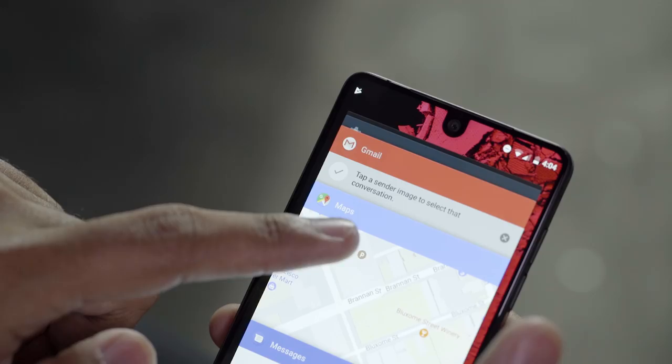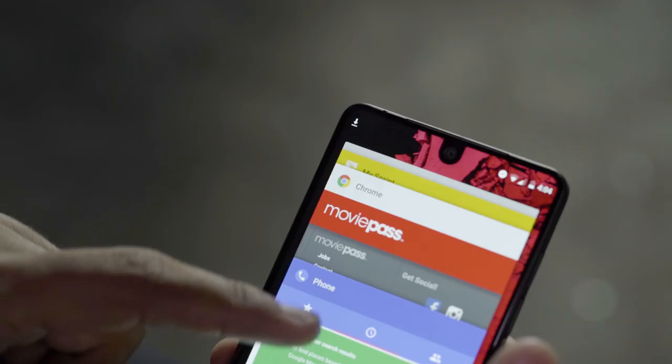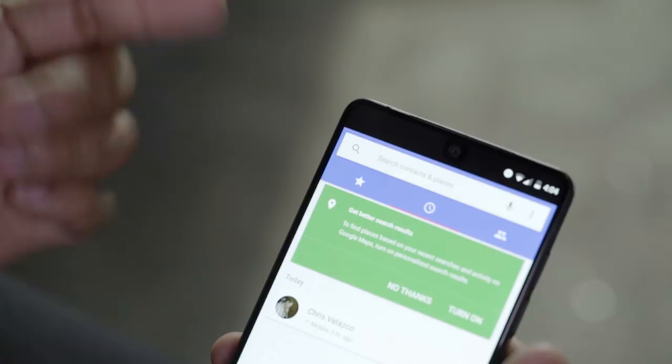Just be warned — not every app plays nice with this expanded screen. Most notably, the Dialer and Chrome appear as boxy as always, as do popular apps like Spotify and Twitter. It's definitely a bummer, and with Essential being so new, I kind of doubt developers will go out of their way to make their apps look good for one phone.